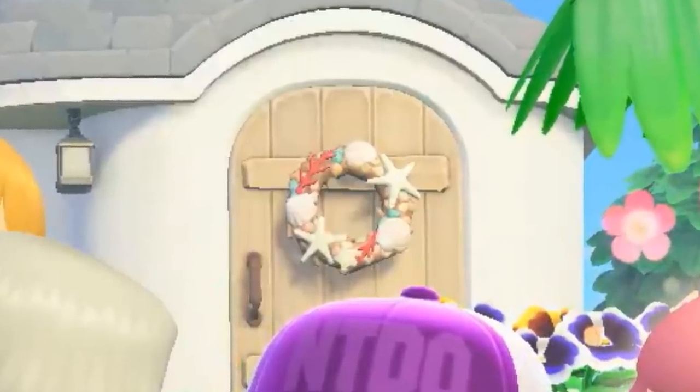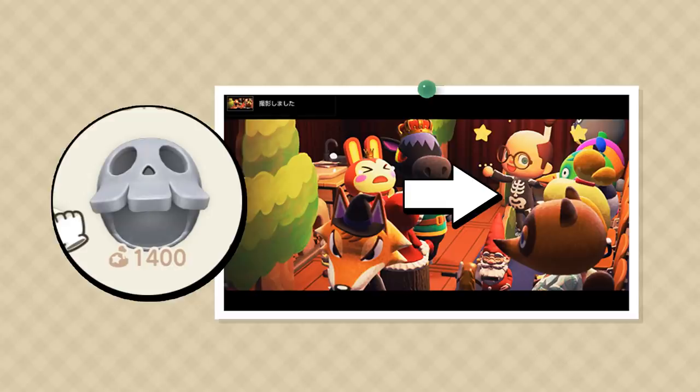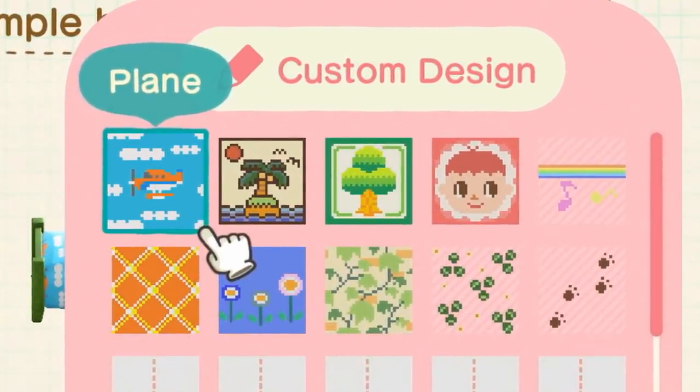Number twenty-four: speaking of door wreaths, my favorite one so far would definitely be this new seashell wreath. Number twenty-five: it would appear that the beloved Halloween costumes from New Leaf might be making a return, because we know the skeleton mask is here, and the skeleton shirts and pants have been converted into a full body suit. I'm pretty excited about this one. Number twenty-six: there definitely seems to be a way to leave transparent areas in the patterns that you create, as a few of them clearly have transparency in their design. This could lead to a whole bunch of creative concepts.